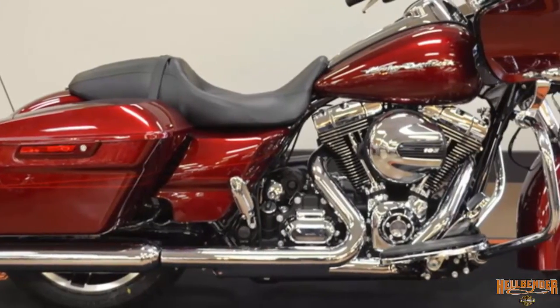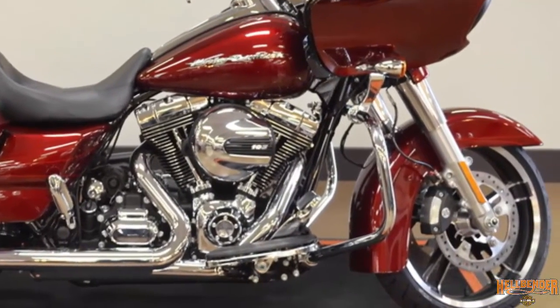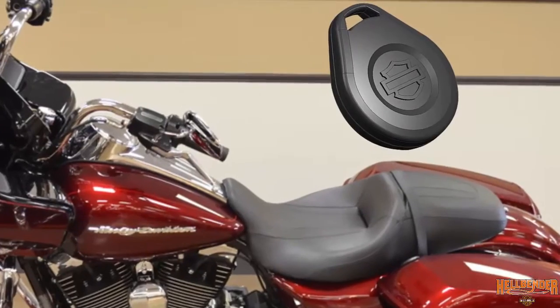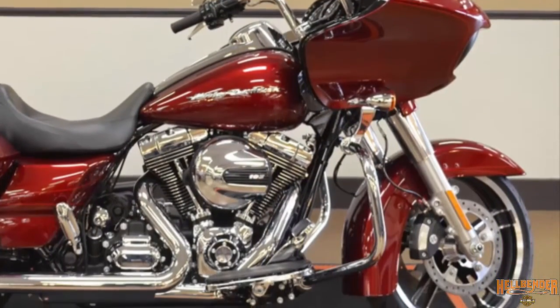The 2016 Harley-Davidson Road Glide Special, Velocity Red Sunglow, ABS brakes, HD security system and cruise control all come standard on this 2016 Road Glide Special.